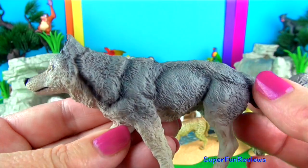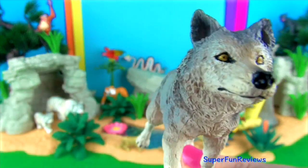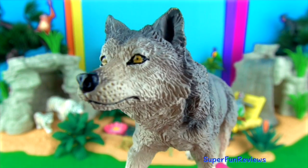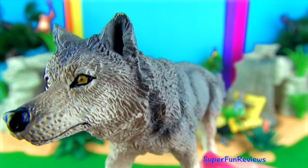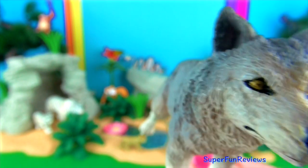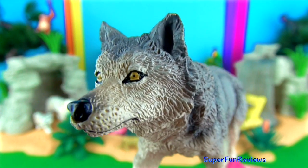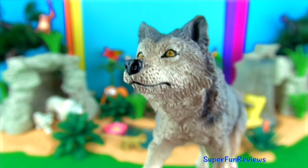Wolves live and hunt in packs of around 6 to 10 animals. They are known to roam large distances, perhaps 12 miles or 20km in a single day. They work in packs, running their prey down after a chase. They eat large animals such as deer, elk and moose.